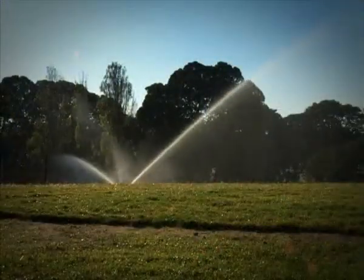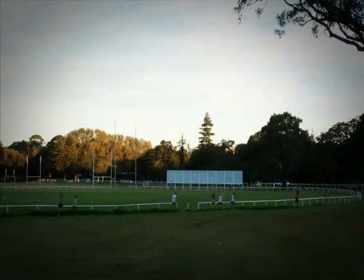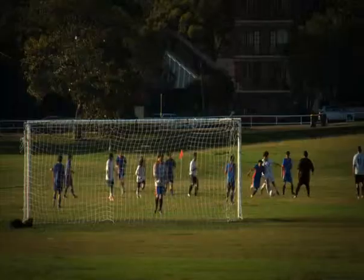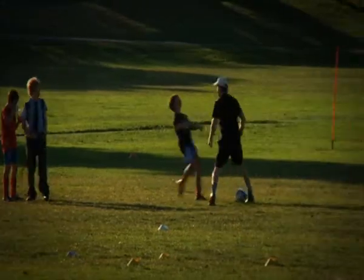Stormwater harvesting is being used for two main areas: the management of our park lands, open space and sports fields, and also in our amenities for the flushing of toilets. We have approximately 36 sporting fields, of which about 30 are irrigated using the stormwater runoff from the ponds.